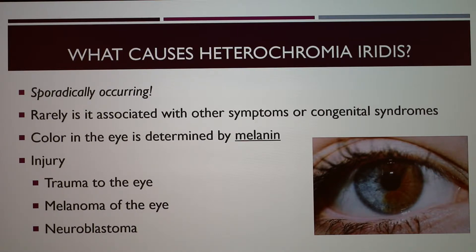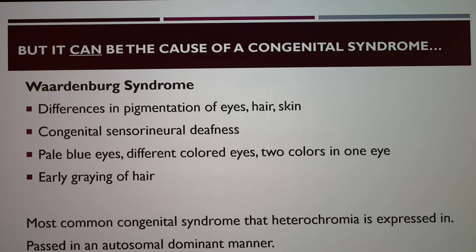Medications taken for glaucoma can also cause heterochromia. As I mentioned, it can be caused by a congenital syndrome, and the most common one it's seen in is Waardenburg syndrome. This is a combination of genetic factors that cause differentiation in the pigment of the eye, skin, and hair, as well as deafness. It's the most common congenital syndrome in which heterochromia is expressed.